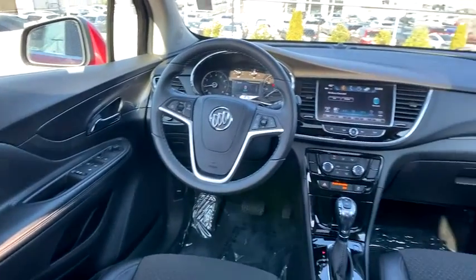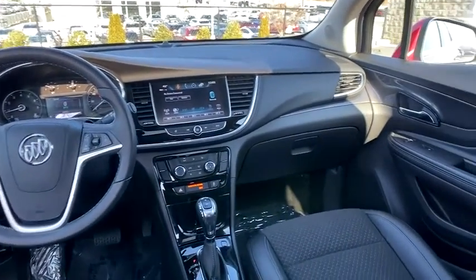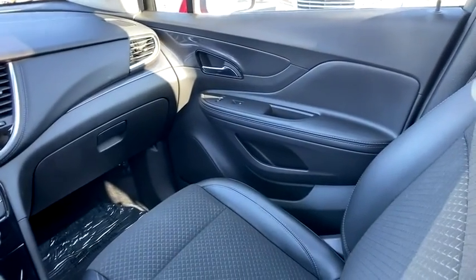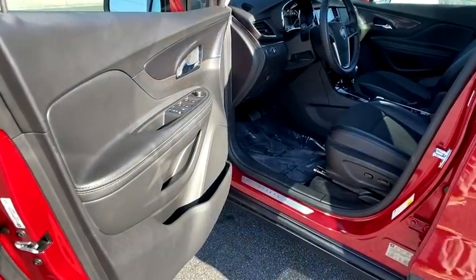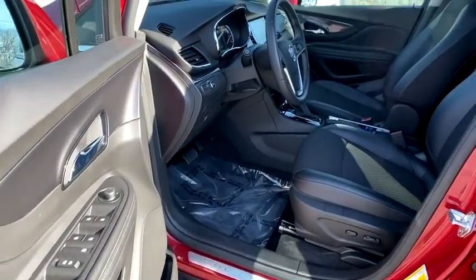Rear window defroster, power windows, security system, compass, electronic stability control, trip computer, panic alarm, brake assist, remote keyless entry, tachometer, driver vanity mirror, rear window wiper.